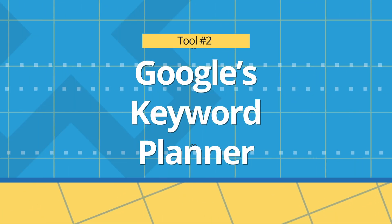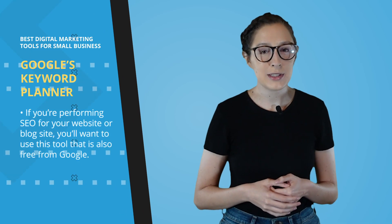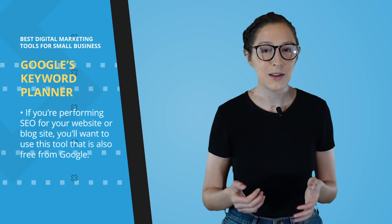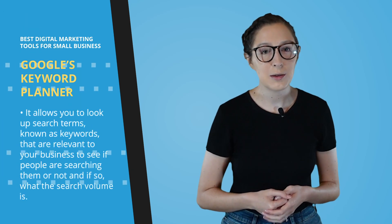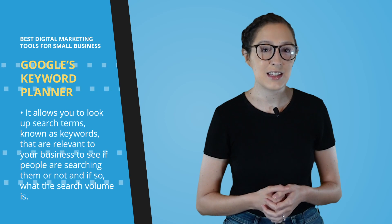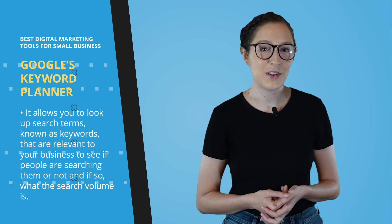Moving on to tool number two, Google's Keyword Planner. If you're performing SEO for your website or blog site, you'll want to use this tool that is also free from Google. It allows you to look up search terms known as keywords that are relevant to your business to see, A, if people are searching them or not, and B, if so, what the search volume is. This will help direct your content writing efforts so that you know what topics and keywords to write your blogs around.